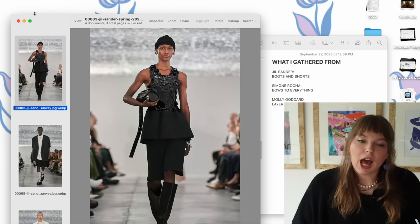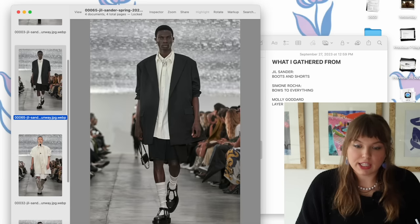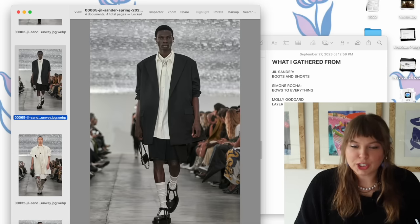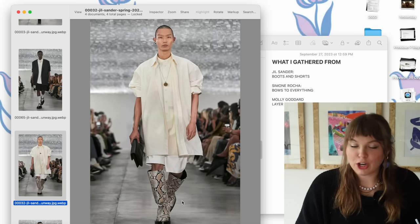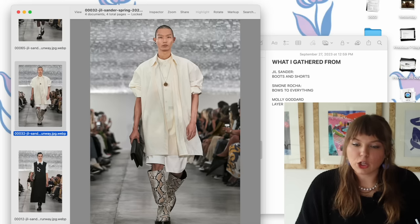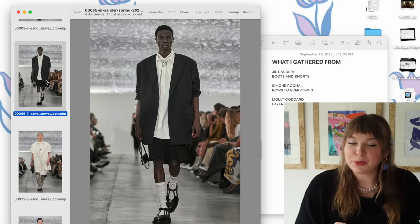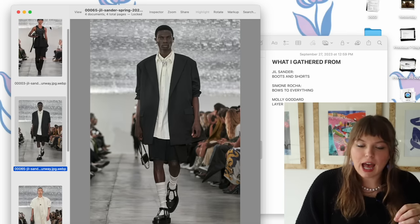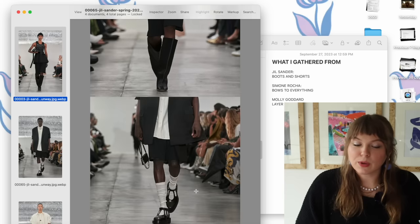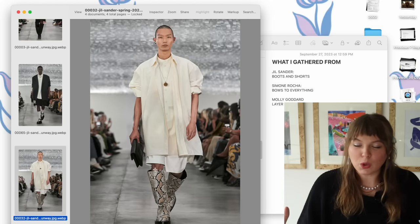Lastly, we have the Jill Sander looks, and I really liked this runway as well. I really liked just how boxy everything is, as per usual Jill Sander. I love these boots, and there was a lot of snakeskin too, which I thought was super cool — more sleek and tailored, but still with a punch of fun and funkiness. What I pinpointed with the Jill Sander looks is proportions: playing with shorts with boots like this, or shorts with tall socks, really leaning into showing only a little bit of leg. I think that's so cool looking and something I've really never played around with.